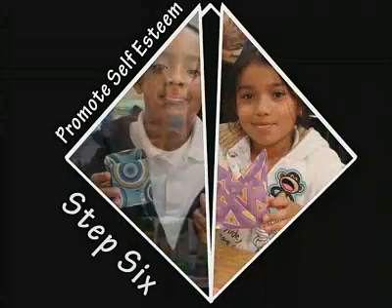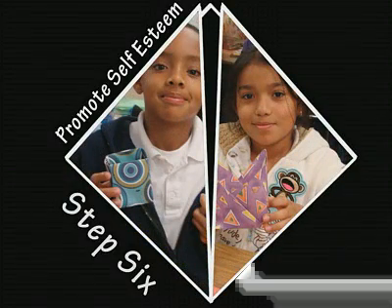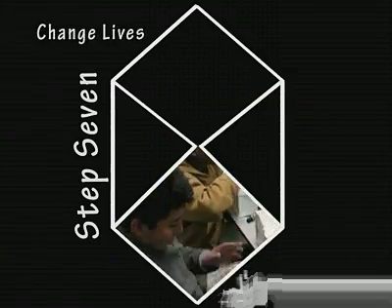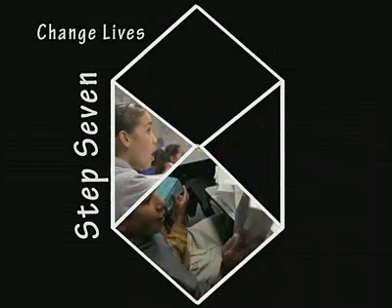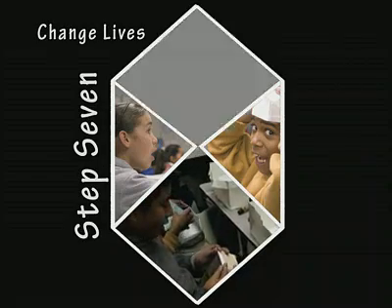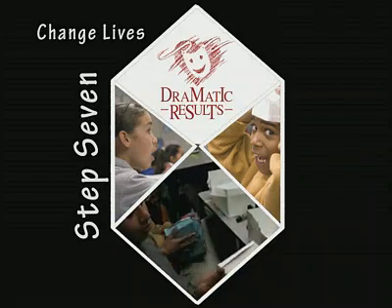If you ask any one of these children what's their favorite part of their week, they'll probably say that it's Dramatic Results. They all use different terms for it — the theater people are coming, or the origami people are coming. They really look forward to it. And I think it's really important for them to have a part of the week that they look forward to. It's really a special treat. Dramatic Results is one of the best programs there is.